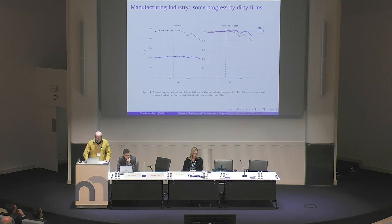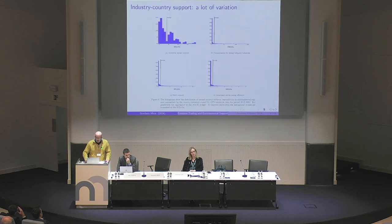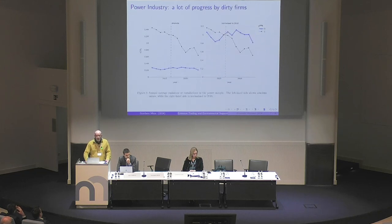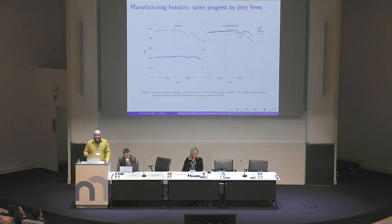This was just the raw data. Basically, what the authors do is use an econometric framework to extract from this raw data a message which can already be seen in the raw data. There has been a reduction of carbon emissions, particularly by dirty firms, and particularly for the energy sector. I find it comforting that both the raw data and the econometrics provide the same message.